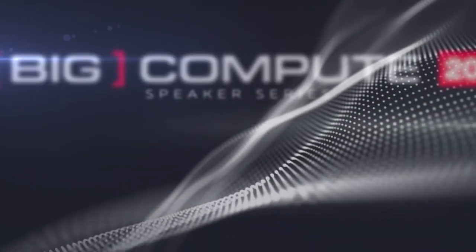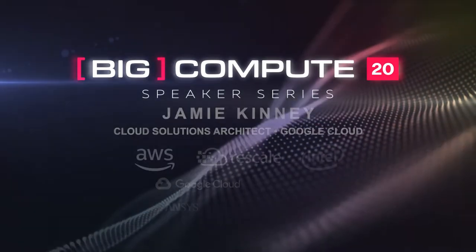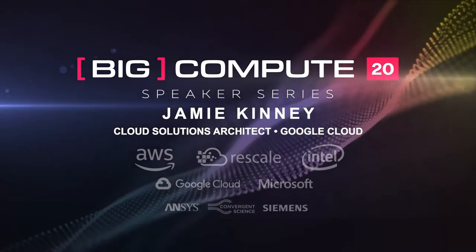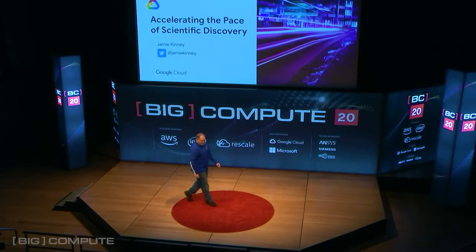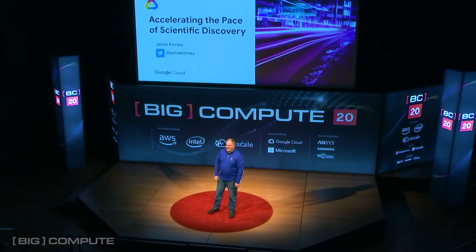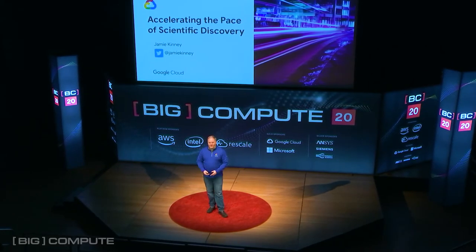Please welcome to the stage Cloud Solutions Architect at Google Cloud, Jamie Kinney. I'd like to thank the organizers of the conference and also to everybody who's here in person or listening to the live stream for taking the time today to join us to discuss the themes related to Big Compute. I'd like to use the next 20 minutes or so to focus on the many ways that Google Cloud is helping to accelerate the pace of scientific discovery.